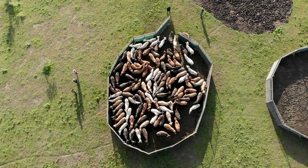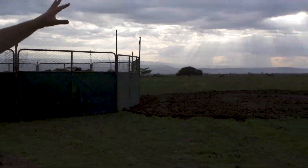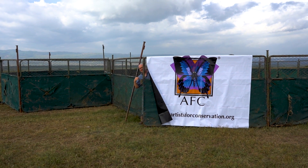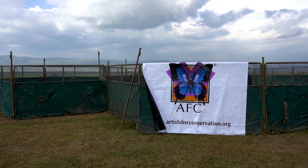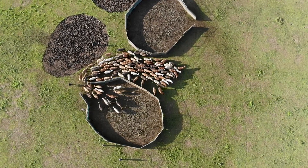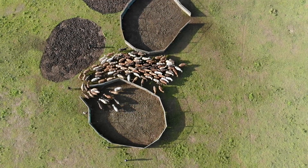We're at the Bomas. This one here is currently operational and full of cattle. You can see where the Boma was previously and got moved. The whole idea of these mobile Bomas is that you keep them in one place for about two to three months.